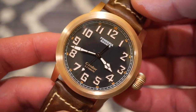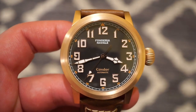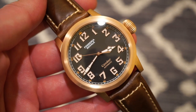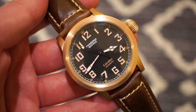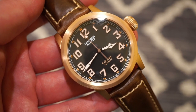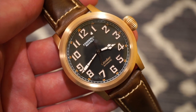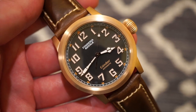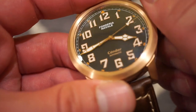There are different variations — I believe three color variations — you can check the link in the description below for all that information. Inside the Condor is the Seiko NH35 automatic movement, which most of you are familiar with. It's a pretty robust and accurate movement, 24 jewels, with hacking and hand-winding. Accuracy is typically within plus or minus five to ten seconds per day.